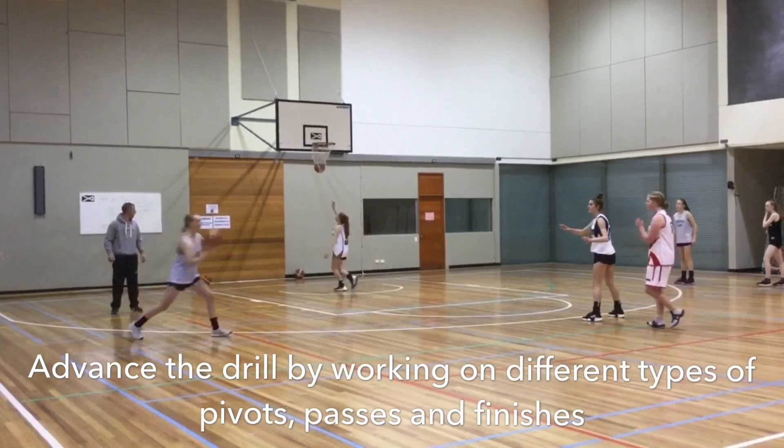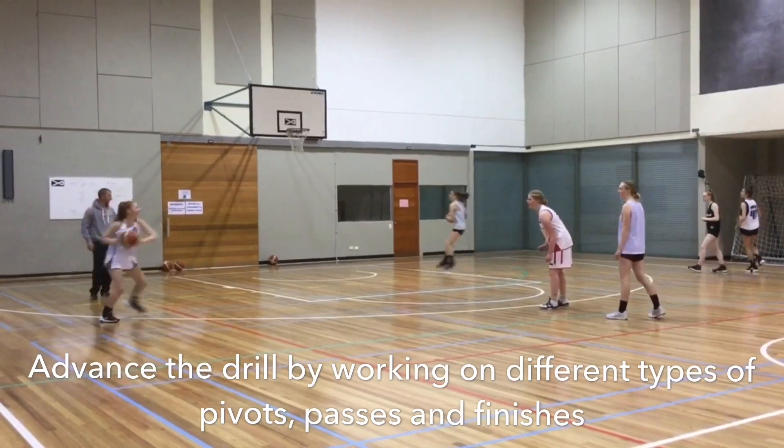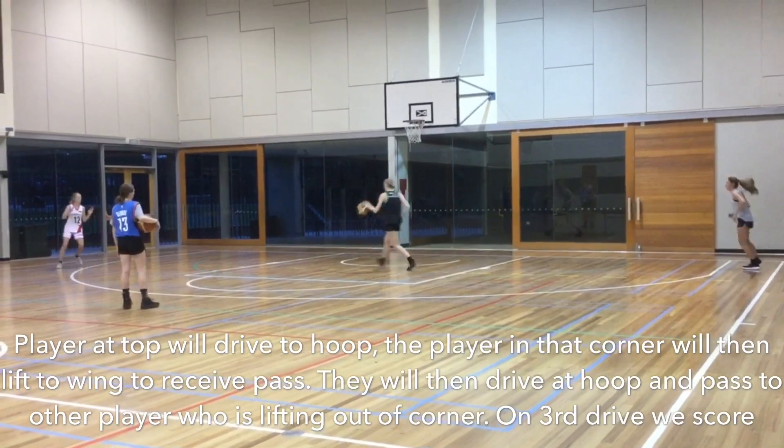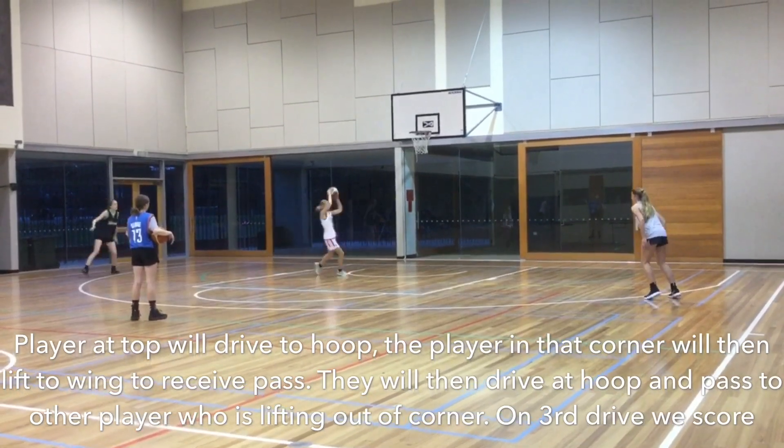We can then advance the drill by working on different types of pivots, passes, and finishes. Finally, we have the spurs drill, where the athletes will be in groups of three. For this drill, we want to emphasize attacking the kill box, playing off two feet and pivoting to pass, and finishing the possession after the third penetration.